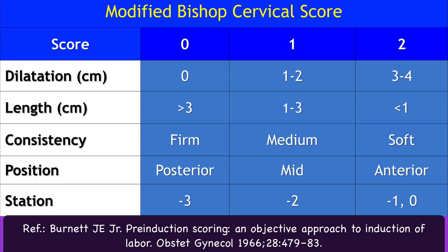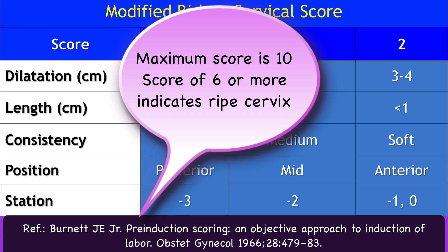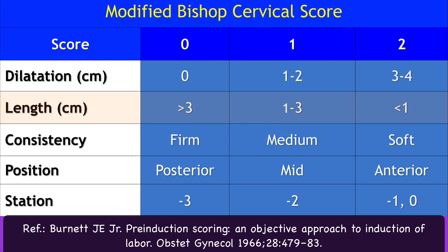In 1966, Burnett modified the scoring system so that each variable was assigned a maximum value of 2 points, thus giving a maximum score of 10 instead of 13. In the modified Bishop's pre-induction cervical scoring system, effacement has been replaced by cervical length in centimeters, which is easier to evaluate.